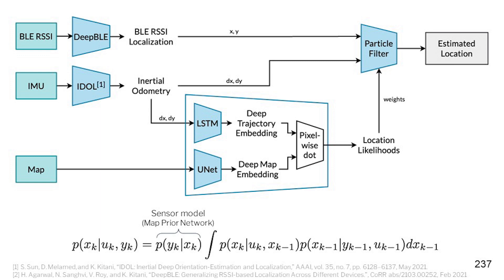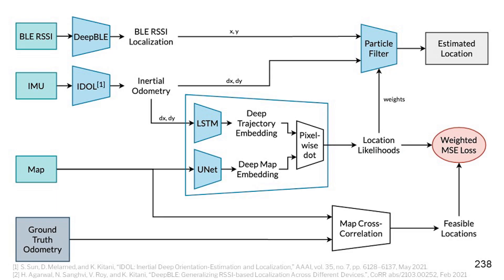To do this, we use the odometry information and encode it using an LSTM to generate deep trajectory embeddings. We use the map information — the floor plan images — and encode that using a UNet to generate deep map embeddings. These two embeddings are then combined together using a pixel-wise dot product, and the output location likelihoods are generated. To train this map prior network, we use a cross-correlation between the map and the ground truth odometry information, which we get from the ARIA devices, and use a weighted MSE loss to train the network.